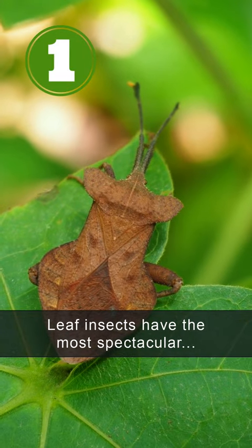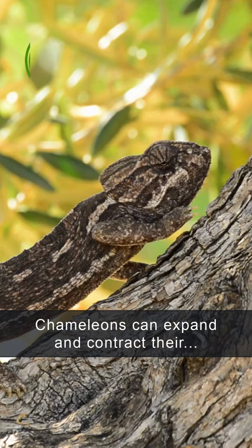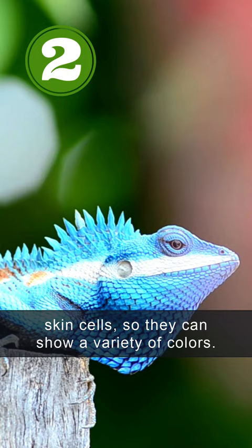Leaf insects have the most spectacular camouflage techniques, where they blend in perfectly with the leaves around them. Chameleons can expand and contract their skin cells so they can show a variety of colors. And the arctic fox changes its coat from light brown during the summertime to bright white during winter.